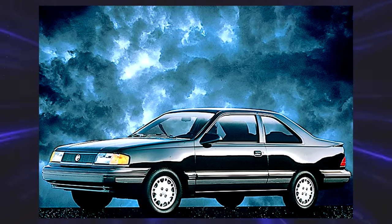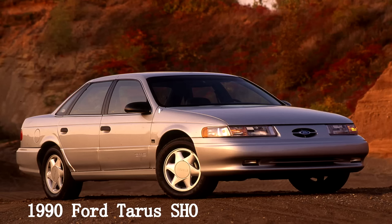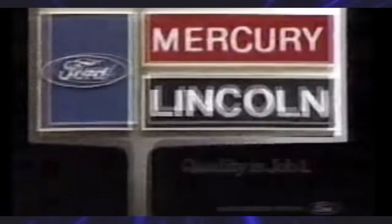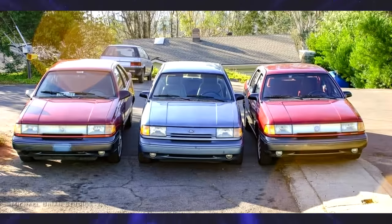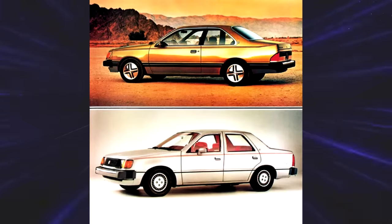However, the transmission was taken from a Taurus SHO, which was a 5-speed manual. The XR5 trim came with additional body cladding, fog lights, bucket seats, and a sportier gauge cluster. These cars are super rare — Mercury only sold 464 models. I find this car pretty interesting, and I never knew it even existed.